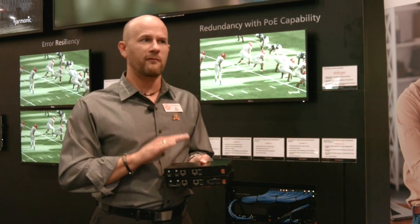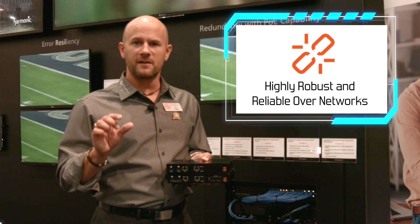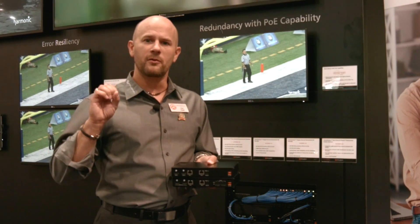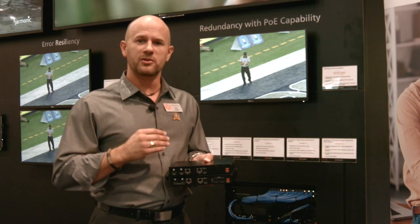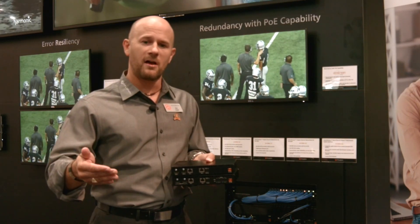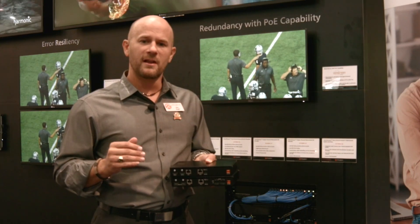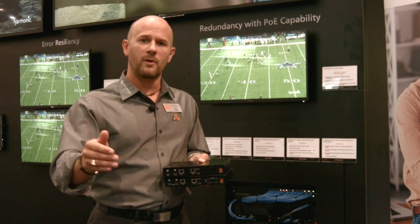Additionally, we also employ forward error correction — FEC — in these devices, another key differentiator for the OmniStream product. Because this is multicast over UDP, we're doing one single stream always — we're not going back and requesting additional packets from the source. If packet loss does occur in the transmission, FEC ensures that we have the data on the initial transmission to make sure the picture always looks good.